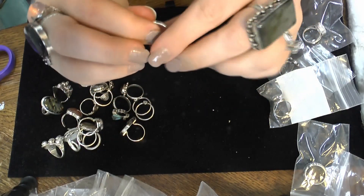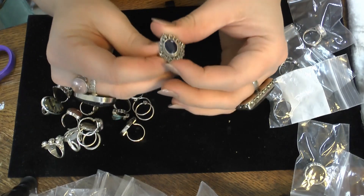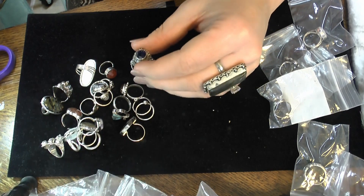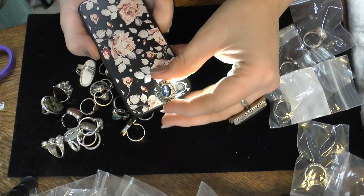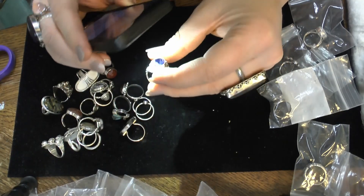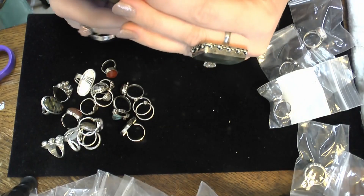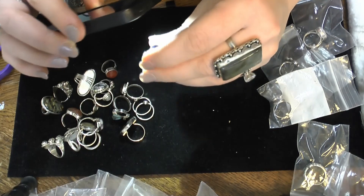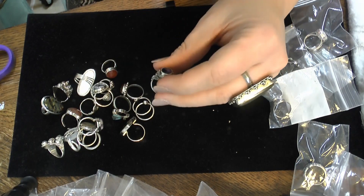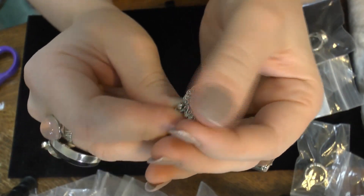Looking through the back of this with the light, it appears to probably be a sapphire. Look at that blue — that's really pretty, gorgeous. I don't think it's a lab sapphire; it looks a little too included to be lab. Could also be an iolite, although I think iolite has a little bit more purple to it. But in any case, probably a sapphire — really gorgeous.